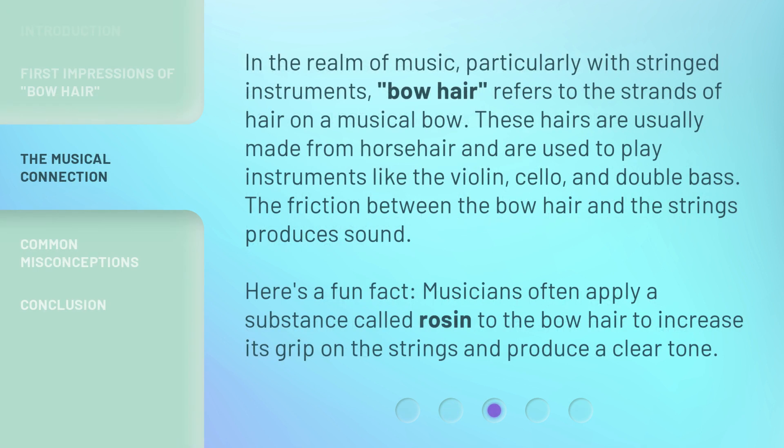In the realm of music, particularly with stringed instruments, bow hair refers to the strands of hair on a musical bow. These hairs are usually made from horsehair and are used to play instruments like the violin, cello, and double bass. The friction between the bow hair and the strings produces sound. Here's a fun fact: musicians often apply a substance called rosin to the bow hair to increase its grip on the strings and produce a clear tone.